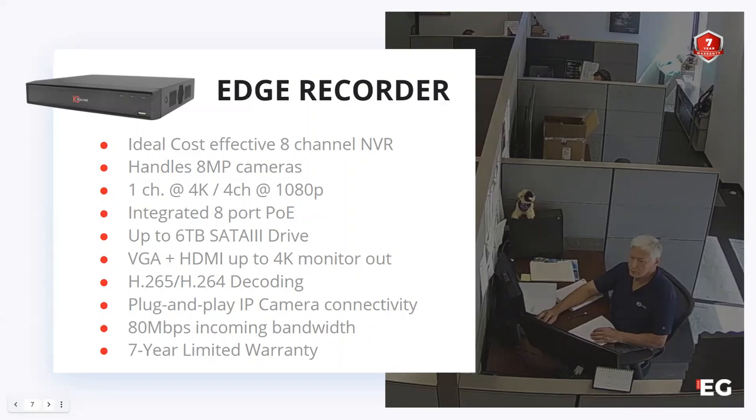You will get a VGA as well as an HDMI 4K output. The recorder supports up to 6 terabytes of SATA storage and also includes integrated PoE. Really, for your budget-minded consumers and smaller installs where you're trying to meet a bid, this recorder is going to be very usable.